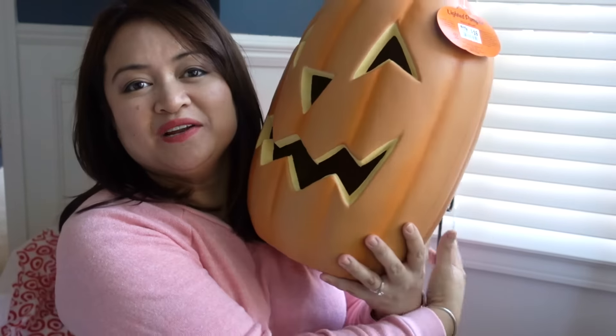I also have a couple of Big Lots hauls to show you. The Halloween stuff I bought at Big Lots was also 50% off, so I'll tell you the price after the discount. I bought this really big jack-o'-lantern, and it also lights up. This was $8.00.